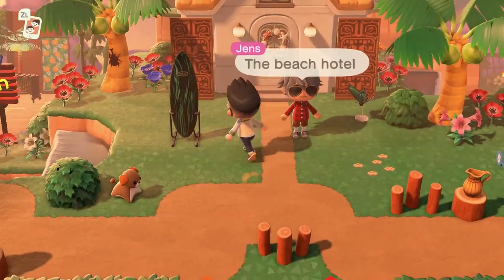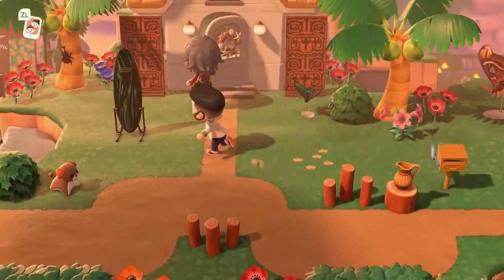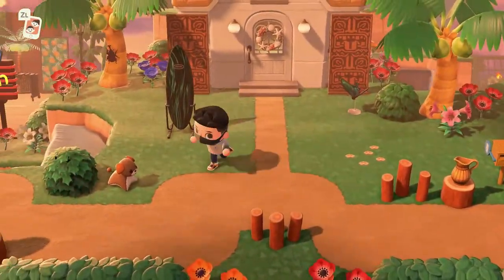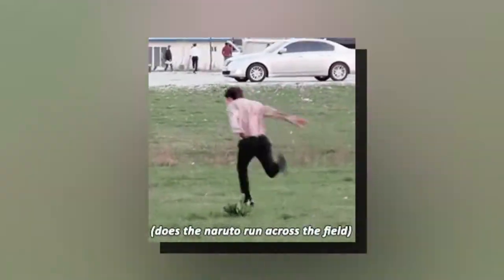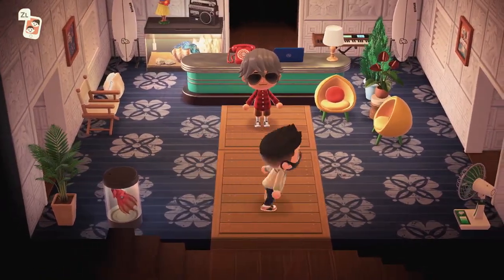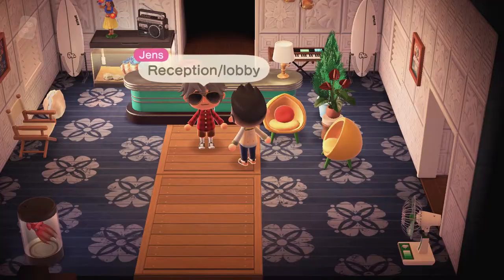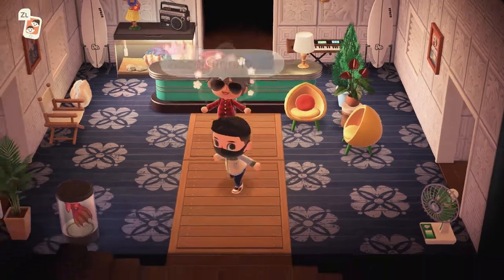Look at those custom panels - the beach motel! We're excited. Of course the best way to show excitement in this game is just running around in circles. And now we're here in the hotel. Whoa, love the use of this diner counter set right there.